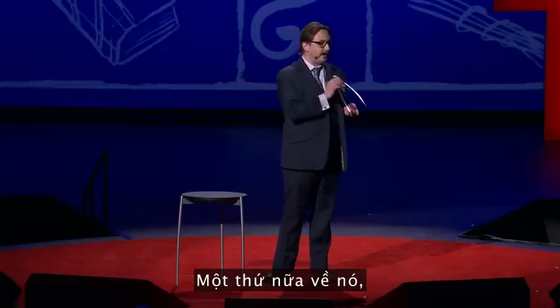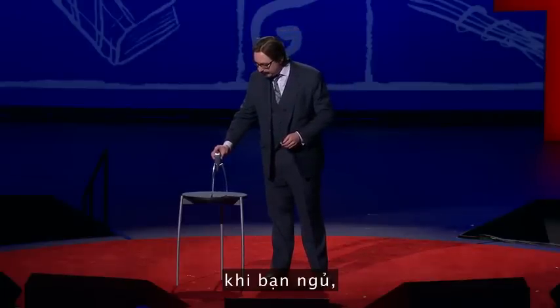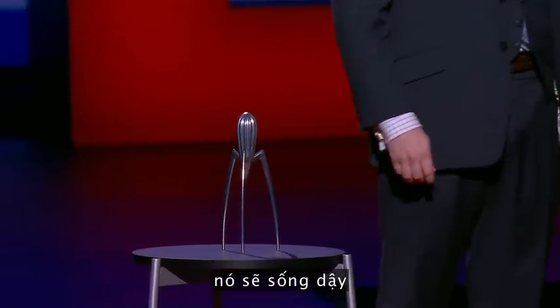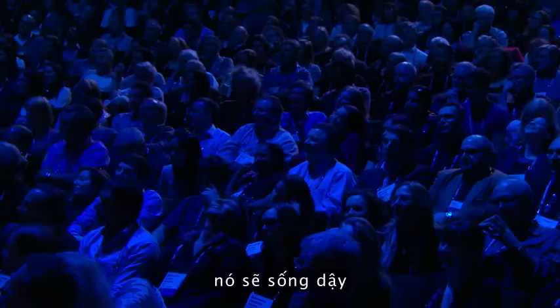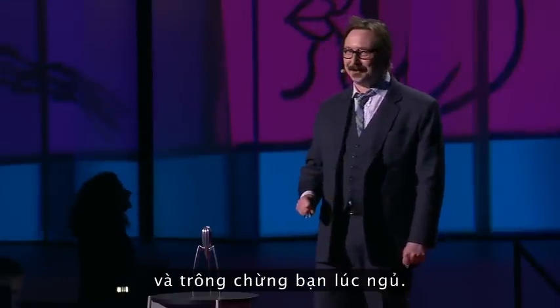One other thing about it: if you do have one at home, let me tell you one of the features you may not know. When you fall asleep, it comes alive. And it walks around your house and goes through your mail and watches you as you sleep.